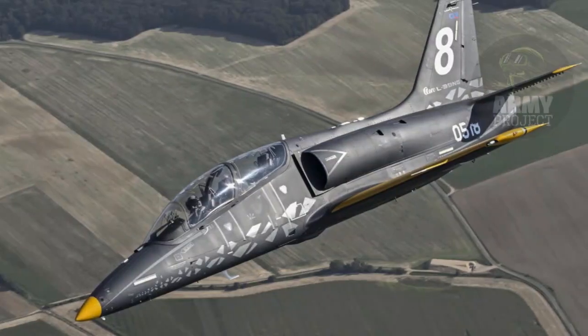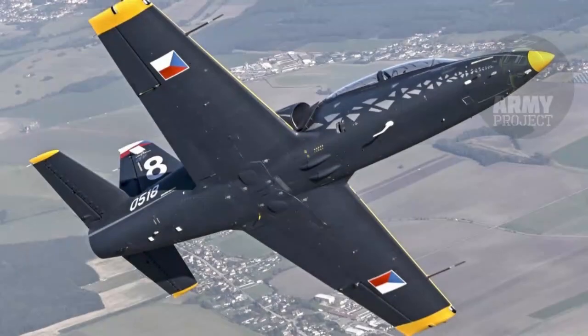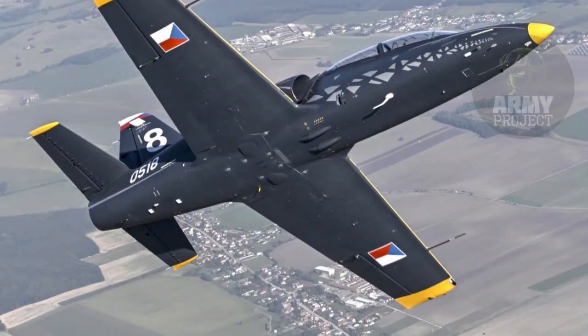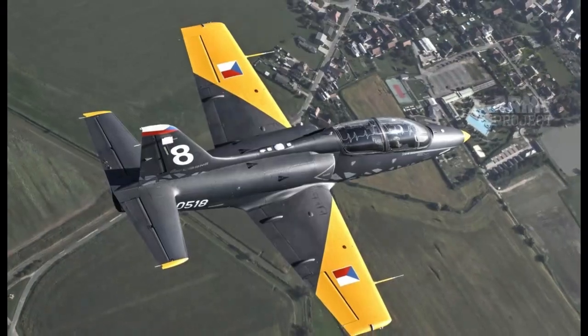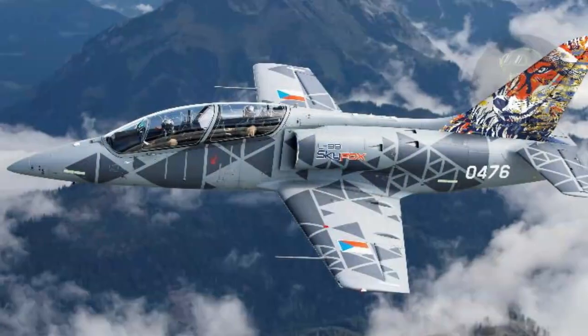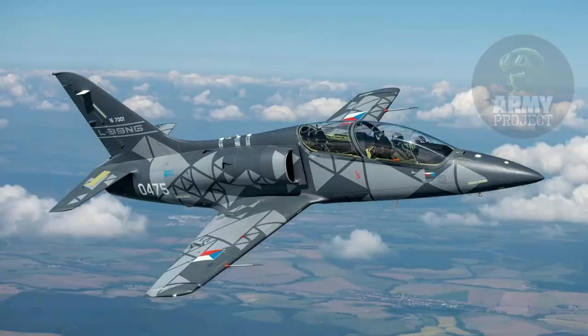The aircraft features a streamlined and compact design, measuring 11.83 meters in length with a wingspan of 9.37 meters. Its airframe incorporates a NACA 64A0-12 wing profile and a re-engineered fuselage optimized for reduced drag and improved aerodynamics. With an empty weight of 3,100 kilograms and a maximum takeoff weight of 5,800 kilograms, the aircraft offers impressive fuel efficiency.